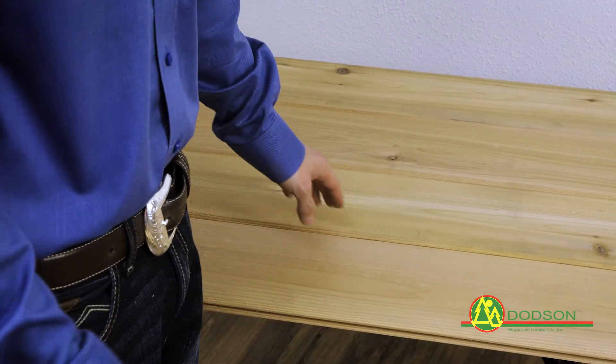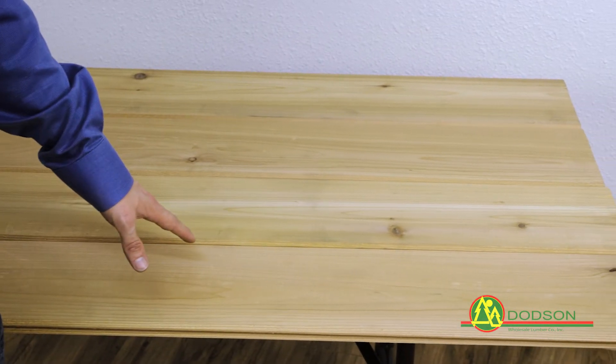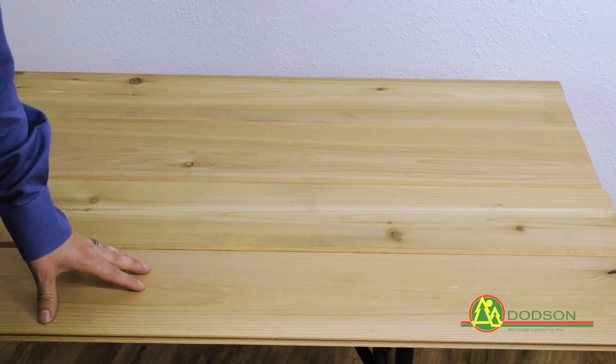We carry this in 8-foot through 16-foot lengths and each piece covers about 7 inches. Because this is a number 2 grade it is allowable to have a few small knots throughout the board.